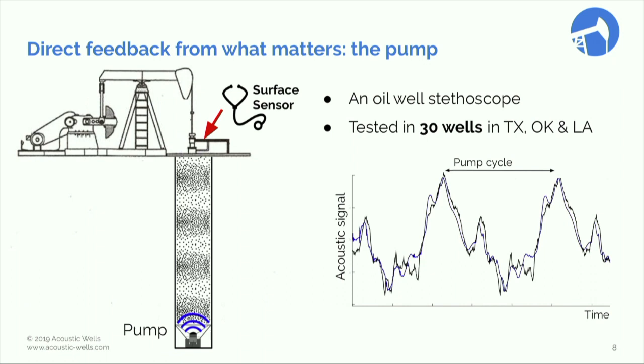We have a unique sensor that is very similar to a stethoscope. The same way a doctor can diagnose your heart by listening to it, the pump — the heart deep in the ground in the well — emits sound that we record at the surface and analyze in real time. The signal is very similar to a heart EKG. We've already tested and proven this technology in 30 wells across Oklahoma, Texas, and Louisiana.